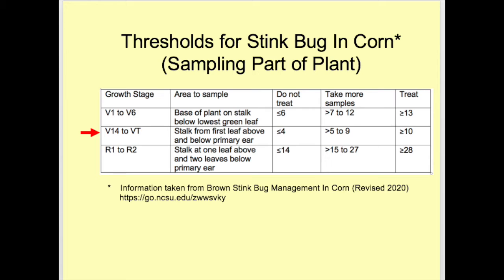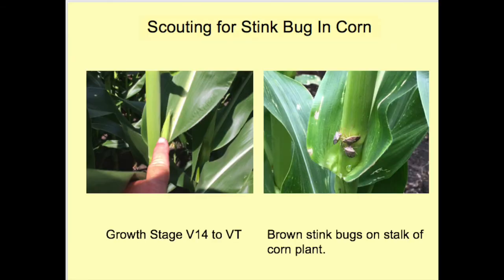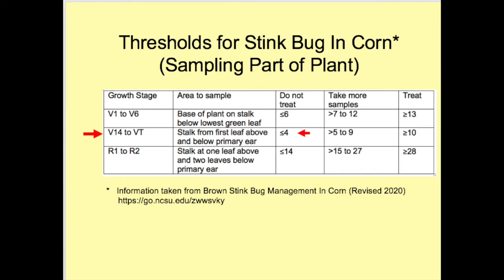To better understand the process, let's use a scenario. We are in a field at V14 to VT growth stages. The section of the plant we are examining for stink bugs is the part of the stalk adjacent to the first leaf above and the first leaf below the primary ear, as well as all the plant in between. If the primary ears have not emerged from behind the ear leaf, you may have to locate it by pulling down the ear leaf. The picture on the left shows the tip of the developing ear emerging from behind the ear leaf. There could be more than one developing ear on a plant, but we want to scout the area around the primary ear — the largest developing ear on the plant.